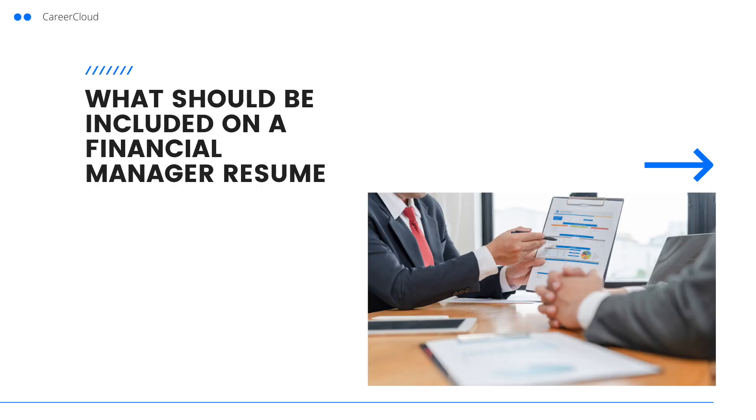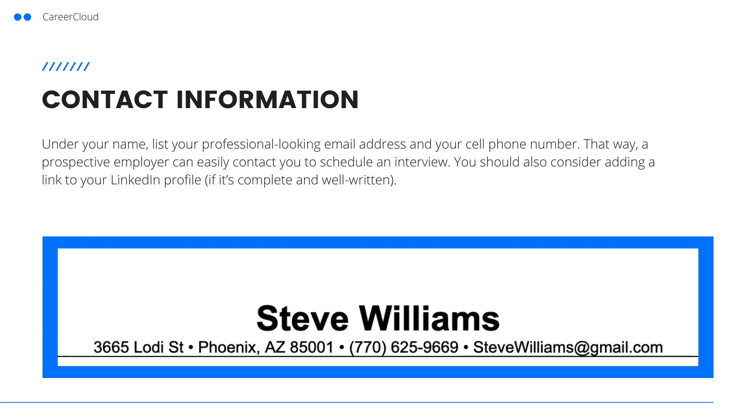Now let's dive in and take a look at everything you should include on your resume. Up first is your contact information. Under your name, list your professional looking email address and your cell phone number. That way a prospective employer can easily contact you to schedule an interview. You should also consider adding a link to your LinkedIn profile if it's complete and well written.